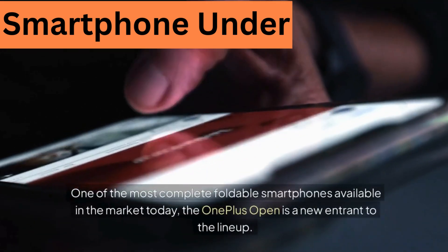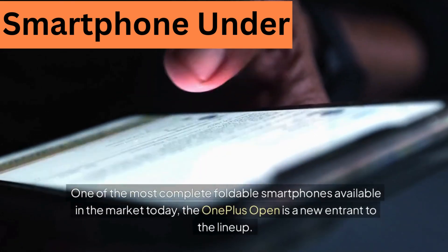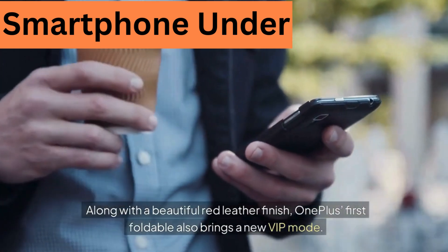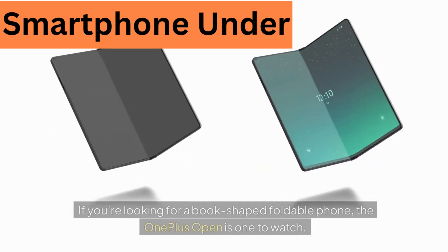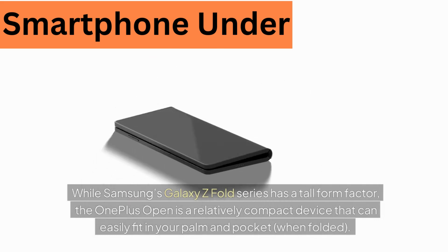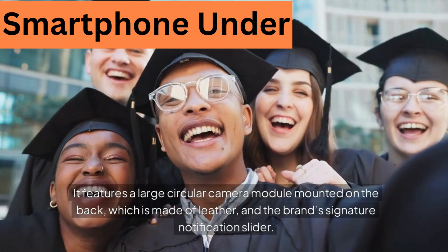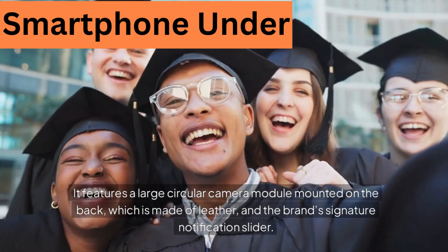3. OnePlus Open. One of the most complete foldable smartphones available today, the OnePlus Open is a new entrant to the lineup. Along with a beautiful red leather finish, OnePlus's first foldable also brings a new VIP mode. If you're looking for a book-shaped foldable phone, the OnePlus Open is one to watch. Unlike Samsung's Galaxy Z Fold series which has a tall form factor, the OnePlus Open is a relatively compact device that can easily fit in your palm and pocket when folded. It features a large circular camera module on the back made of leather and the brand's signature notification slider.